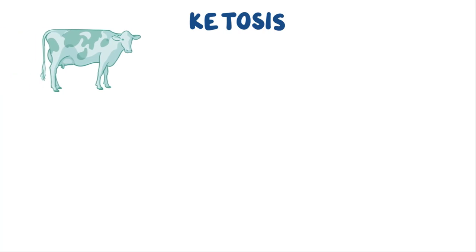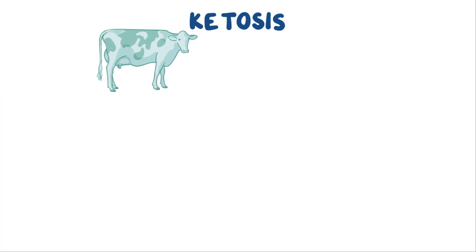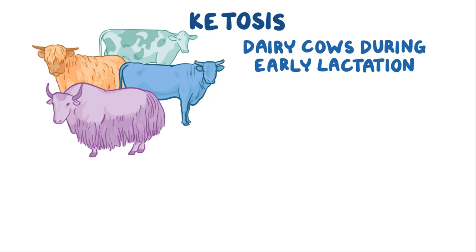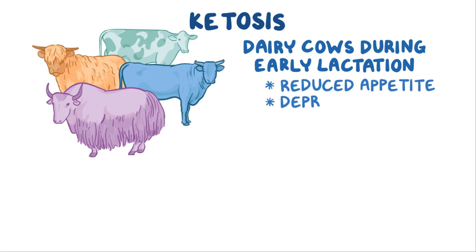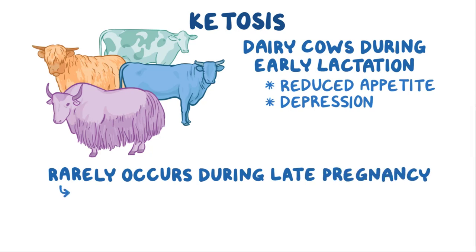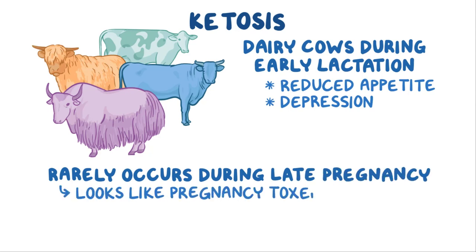Ketosis is a common disease of adult cattle. It typically occurs in dairy cows during early lactation, with signs including reduced appetite and depression. Rarely, it occurs during late pregnancy, but it looks like pregnancy toxemia, a more common disease in beef cattle.